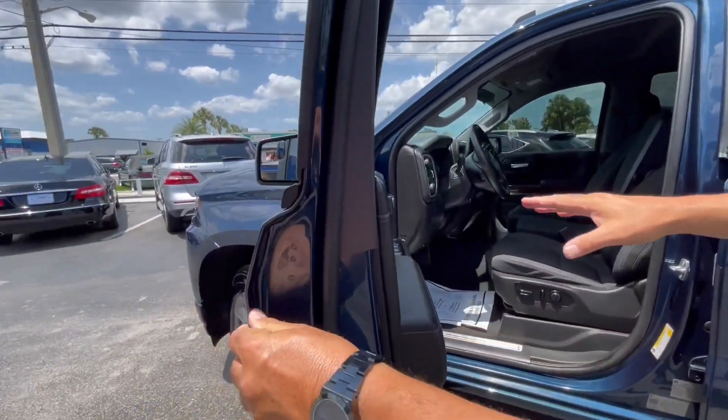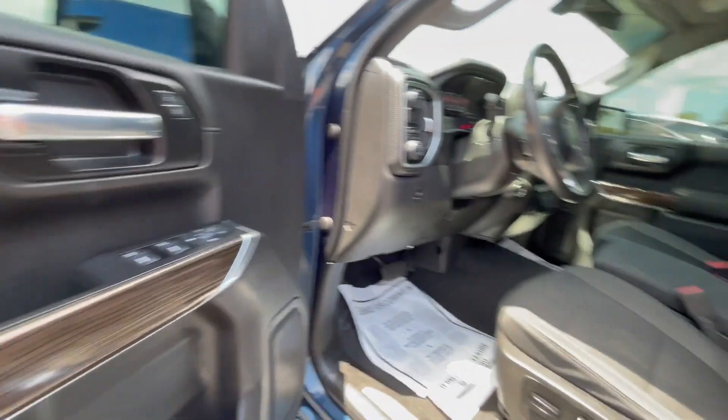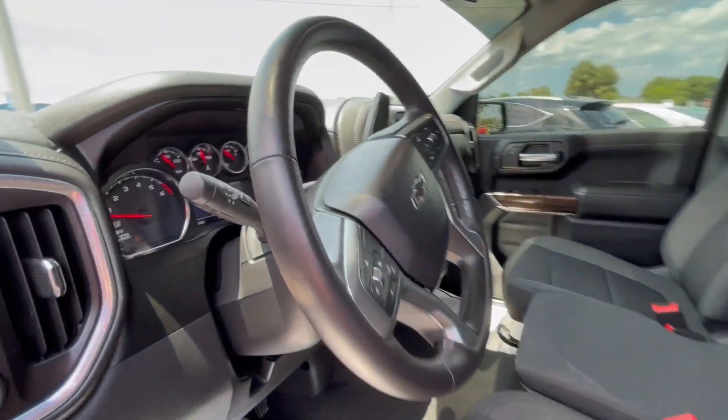Cloth interior, power windows, power door locks. We have all the modern technology with iPlay, air conditioning.